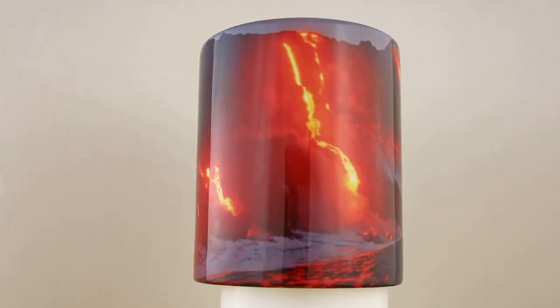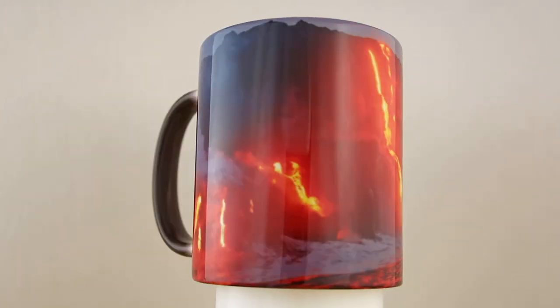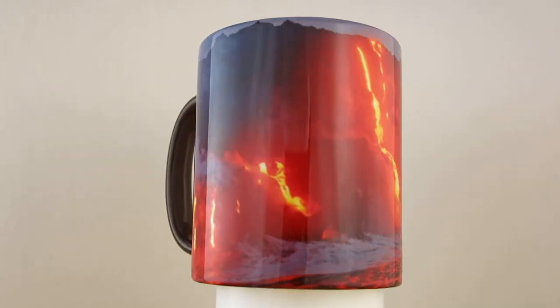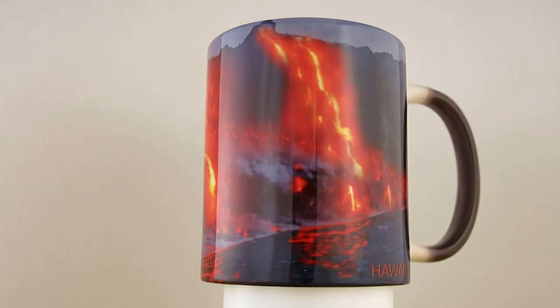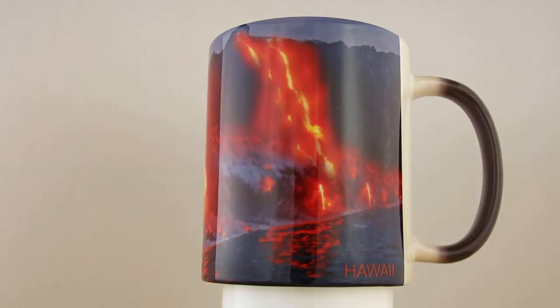It also has 'Hawaii' on it and my signature. As I am the artist, I sign all my work. This is the third in the series of the color-changing mugs, Images of Hawaii, by Charlene Myers.